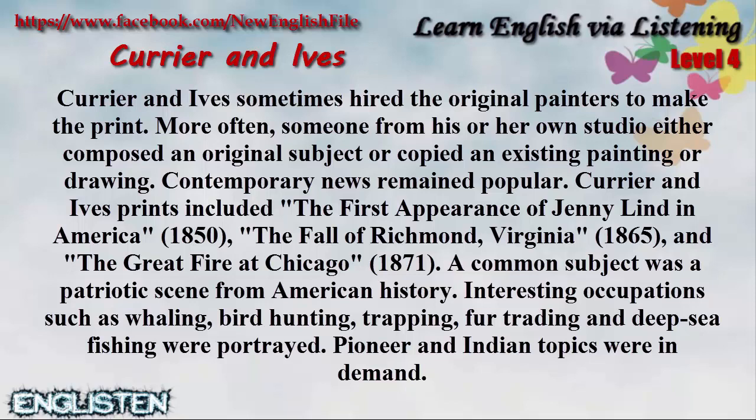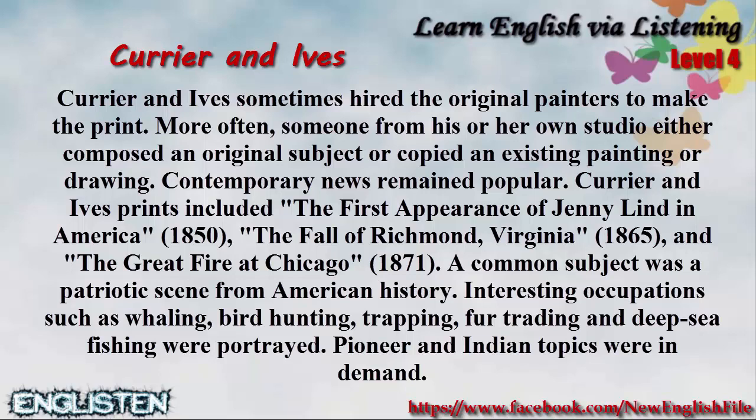Contemporary news remained popular. Currier and Ives' prints included the first appearance of Jenny Lind in America, 1850, the fall of Richmond, Virginia, 1865, and the great fire at Chicago, 1871.